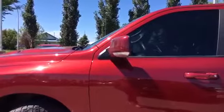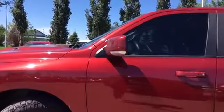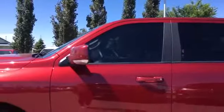Your side mirrors are powered and heated, they have turn signal indicator lights, and they're even power folding. We also have some nice privacy glass going on there as well.